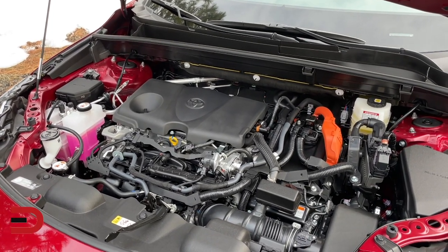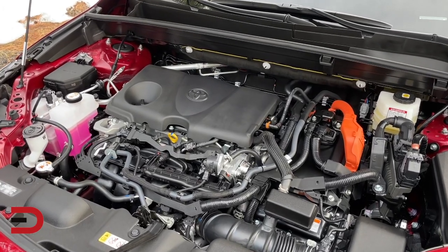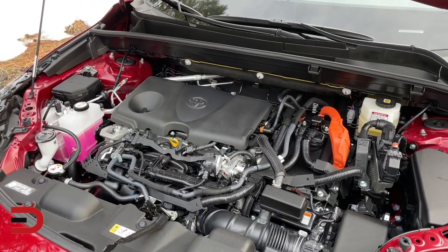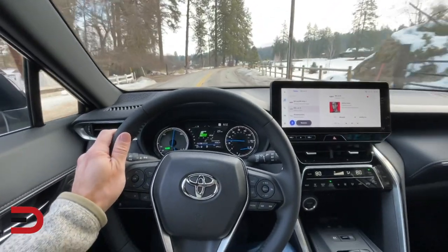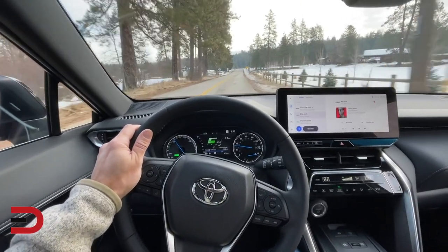Remember folks, a well-maintained battery is a happy battery. By understanding these common causes and taking preventive measures, you can save yourself the frustration of a dead car battery. If you found this video helpful, be sure to give it a thumbs up. Subscribe to my channel for more car-related content and share your experiences in the comments below. Thanks for watching.